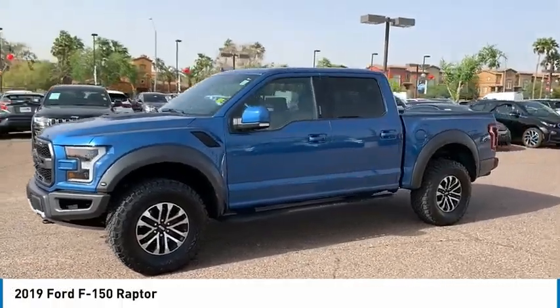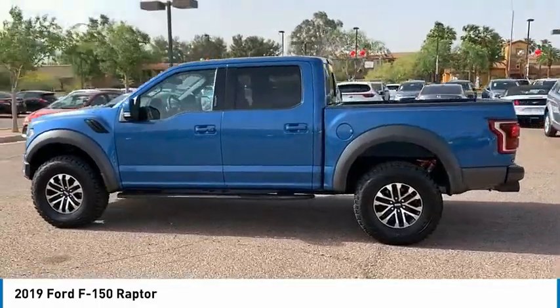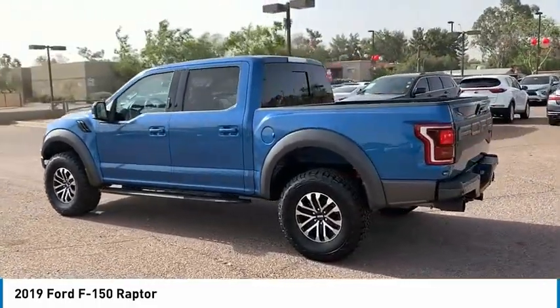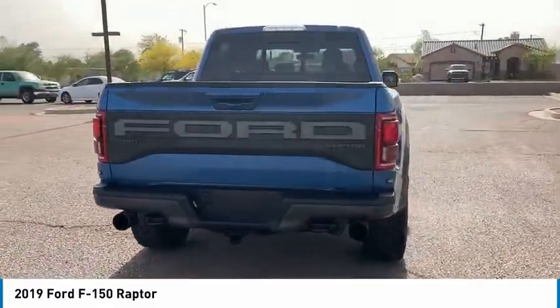Come test drive the 2019 F-150. A Ford F-150 knows how to handle any situation. It's built to follow orders, no whining, and is priced below $85,000.